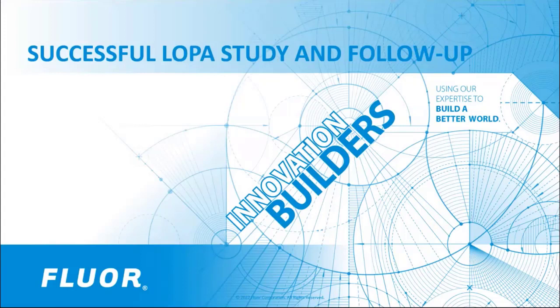Good day, everyone, and thank you for joining us. My name is Sabrina Devone, your moderator for today's presentation. I am a member of Flora's Office of Technology, which focuses on using science and innovative engineering technology to build a better world.